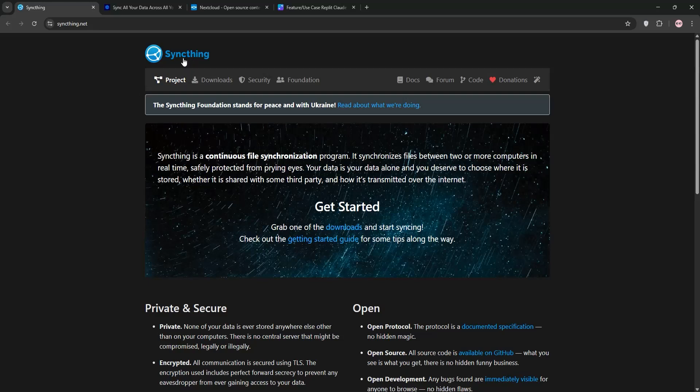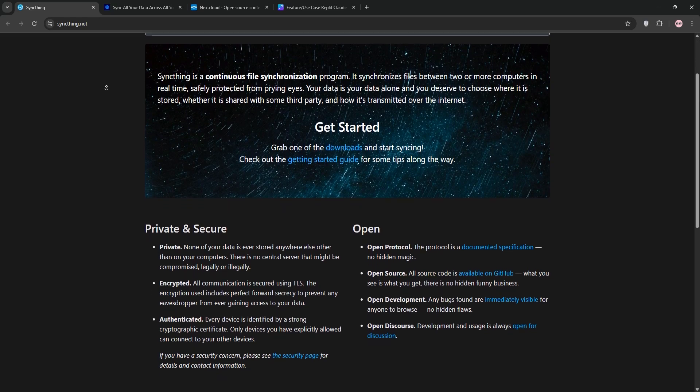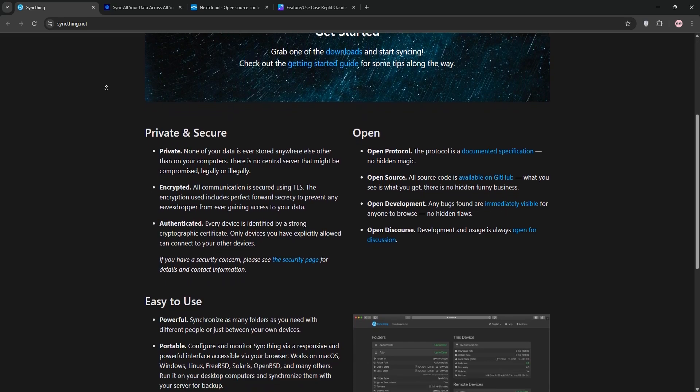Hello everyone! Need to sync or share files but can't decide between SyncThing, Resilio Sync, or Nextcloud? Let's break them down and compare very fast.